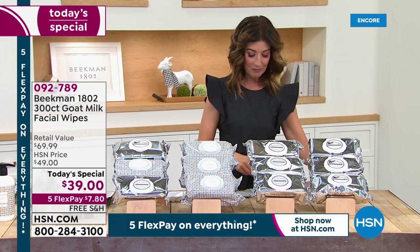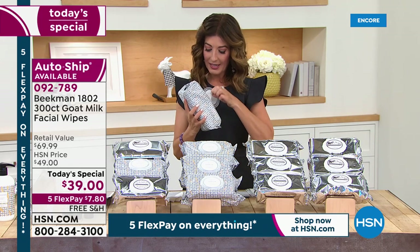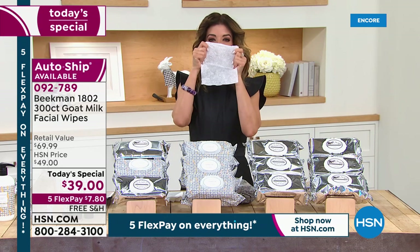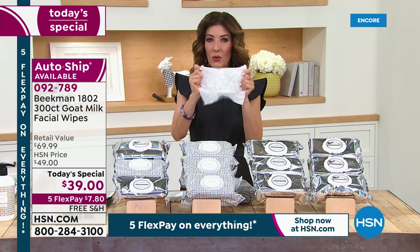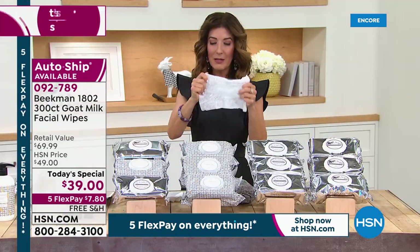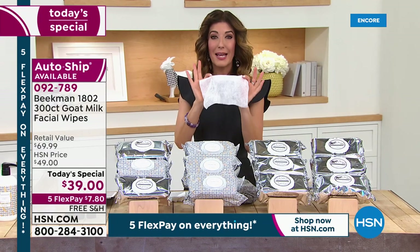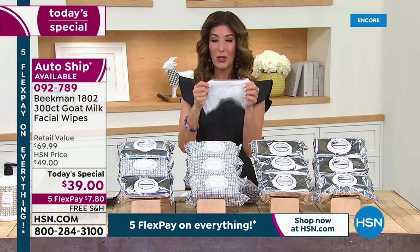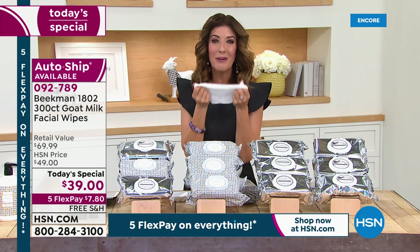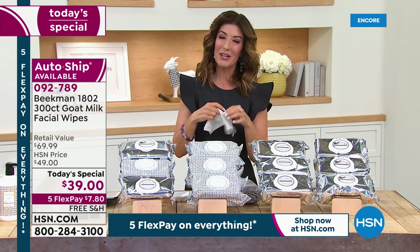I call this our summer survival kit. Once you get one of these wipes home — I'm taking one out of this lavender package right now — look at the size, look at the quality. It's a true four-in-one: it cleanses, exfoliates, takes away eye makeup, removes dirt and grime, sunscreen, and sweat. You'll use these face, neck, and body. You'll use them in the car, on the road, on planes, trains, and automobiles.